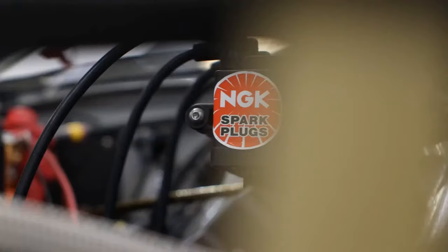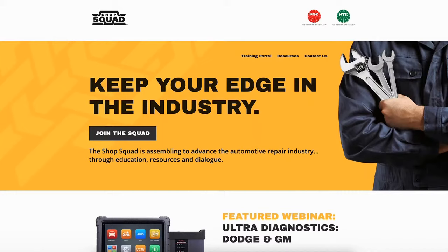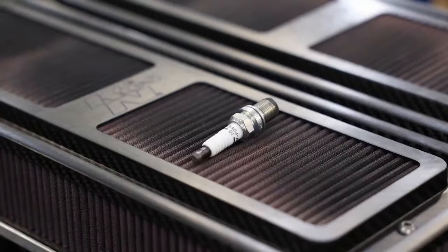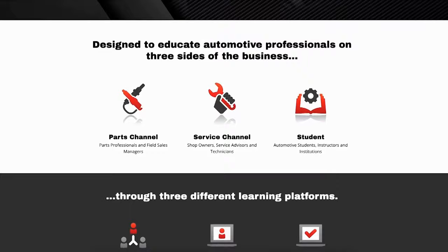NGK and NTK is more than just high-ignitability spark plugs and precision sensors. They're about growing the car community. This is why they're introducing Shop Squad, an automotive meeting place for shop owners, service writers, technicians, students, and industry professionals to come together and share knowledge and encourage self-growth. Enrolling is free, and you have access to on-demand training, digital newsletters, product launch information, and more.